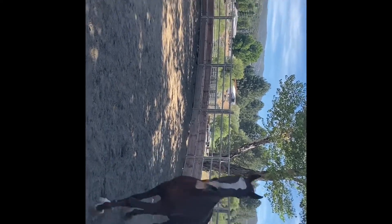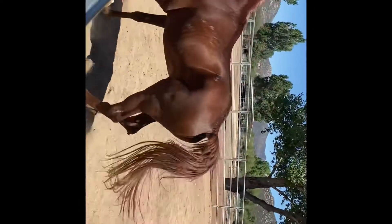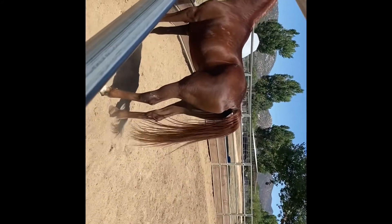Well, here we are. He's a little bit worried about being away from the other horses. I'm quite surprised at how well he's moving on that leg, though.